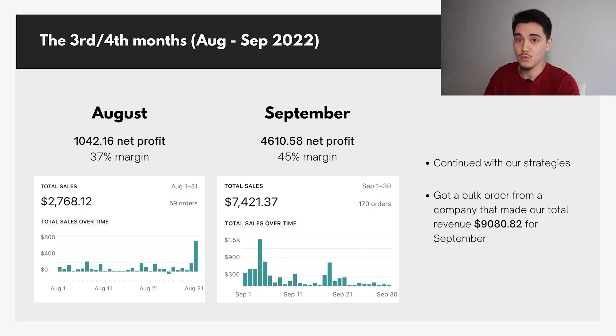In September, we had a really solid month of $7,000 in revenue, netting about $4,600 in net profit after all expenses — a profit margin of 45%. What really helped our total net profit was that we got a bulk order from another company, bringing our total realistic revenue to about $9,000, which yielded that $4,600 in net profit.